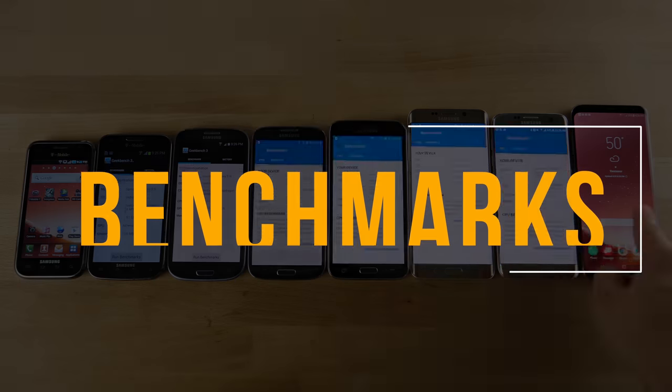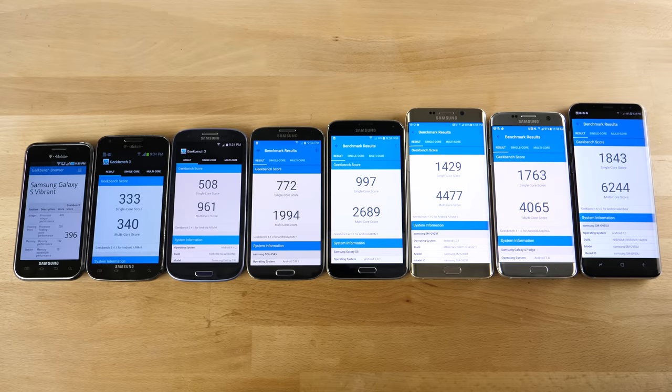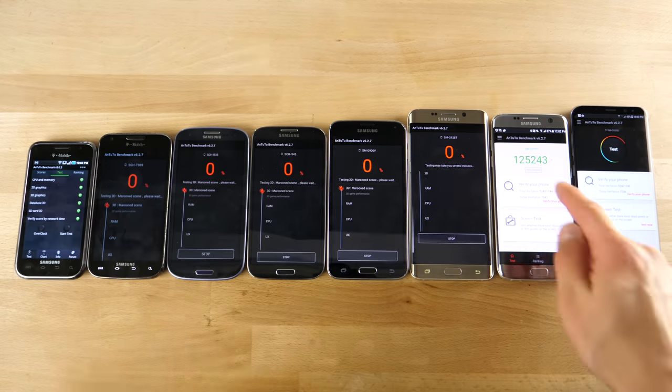Moving on to benchmarks. Unfortunately, the first Galaxy can't participate. Depending on where you live, you'll have a different processor — I'm using all American carriers with mostly Snapdragon. The S6 was the one that had Exynos, and it actually has a really good multicore score. Overall, the results are pretty consistent with linear growth, except for the S6, which outperforms the S7 in multicore score because of the Exynos.